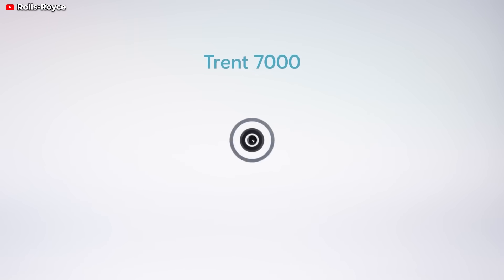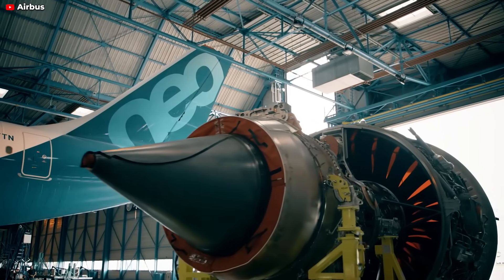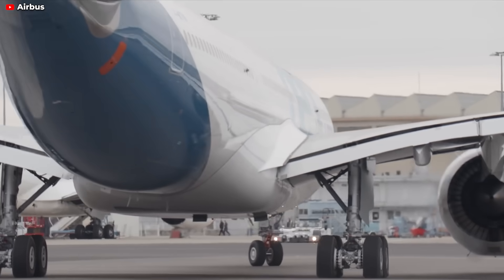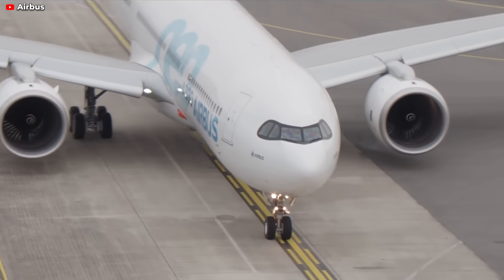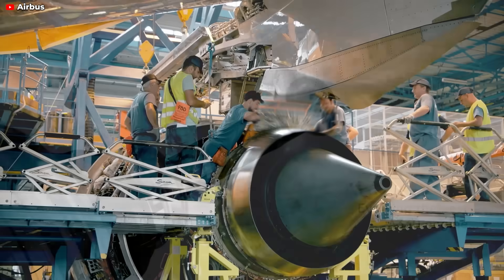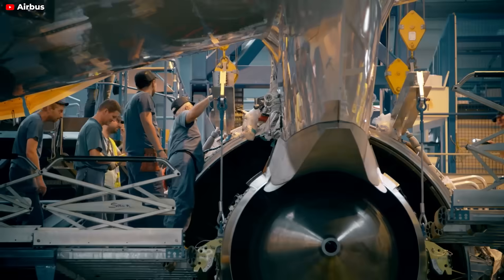It's equipped with the exclusive Trent 7000 from Rolls-Royce, a state-of-the-art engine that not only succeeds its predecessor, the Trent 700, but also integrates the eco-friendly features of the Trent XWB, which powers the highly efficient A350. The Trent 7000 features an expansive 112-inch, or 280-centimeter, fan and a 10-to-1 bypass ratio, which is double that of the earlier model.